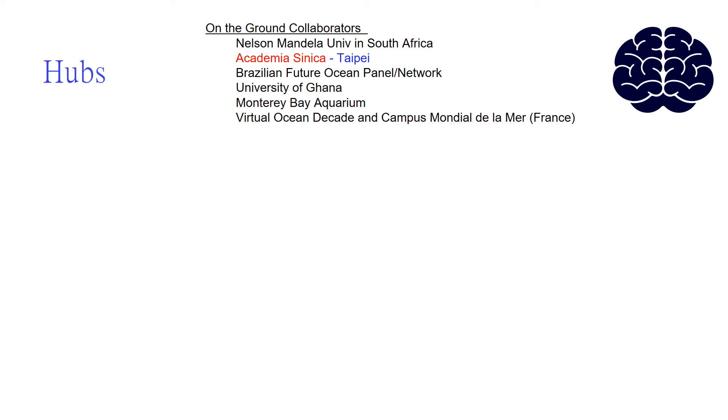As we do this co-design of science in Taiwan, Indonesia, the Seychelles, and Brazil, we want to share the knowledge we're gaining so that people don't make mistakes and can benefit from each other's learning. We build first a community of practice, but really what we're doing is building a network of networks. These communities of practice grow, and it becomes increasingly important to share knowledge across these communities and networks. That really is the job of the Ocean Knowledge Action Network. On the human side, we're working with on-the-ground collaborators like Future Earth Taipei, Nelson Mandela University in South Africa, the Brazil Future Oceans Panel at the Federal University of Sao Paulo, the University of Ghana, Monterey Bay Aquarium, the Virtual Ocean Decade, and the Campus Mondial de la Mer in France. We call these our human hubs.